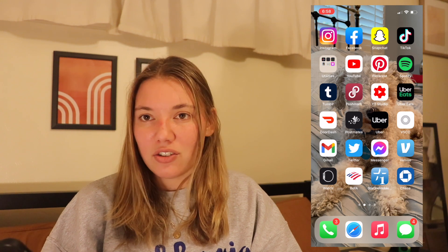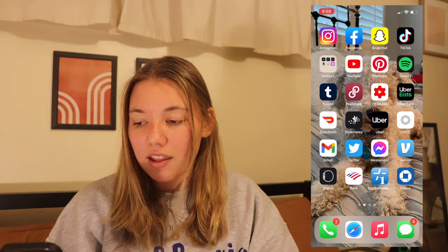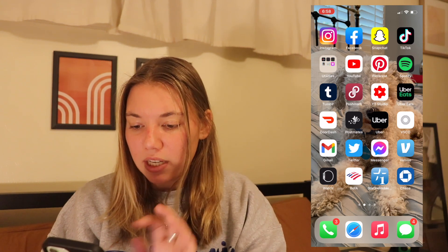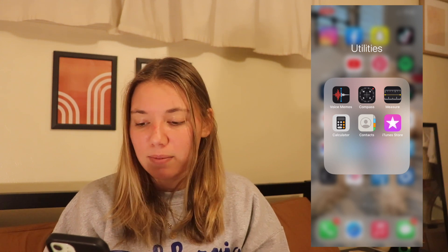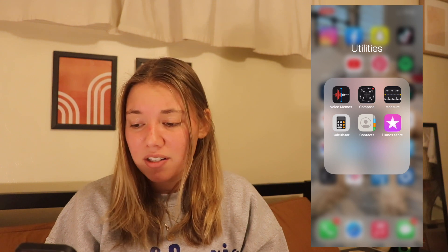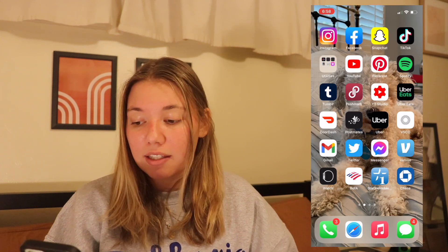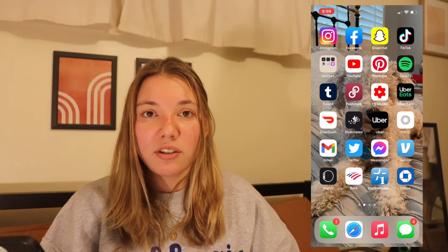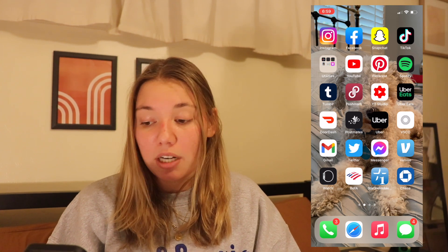At the top we've got Instagram, Facebook, Snapchat, TikTok — obviously I think those are pretty much on every person's phone. Then there's a utilities folder. Then I have the YouTube app, which I really like. Since most of you guys probably watch YouTube regularly, you probably have it too, but it makes watching videos really nice and really easy.